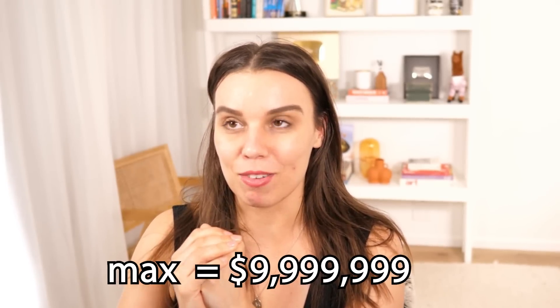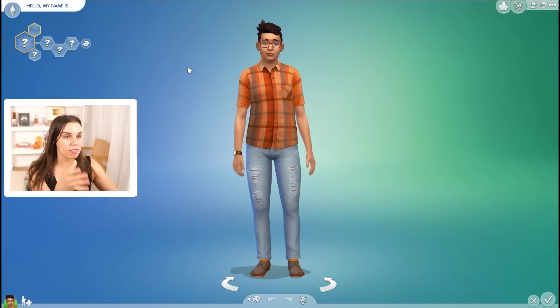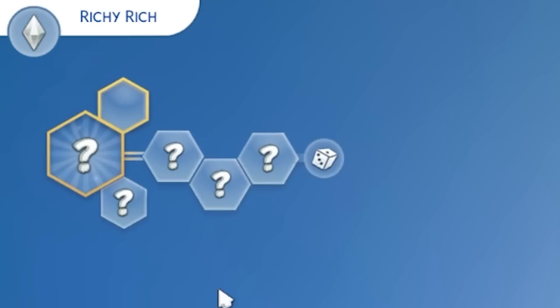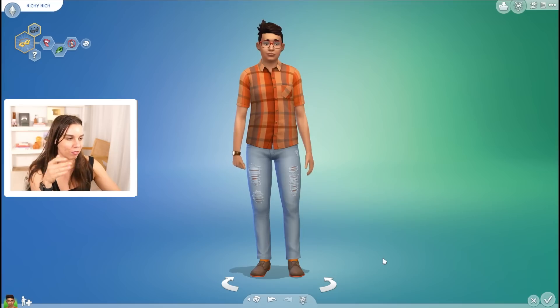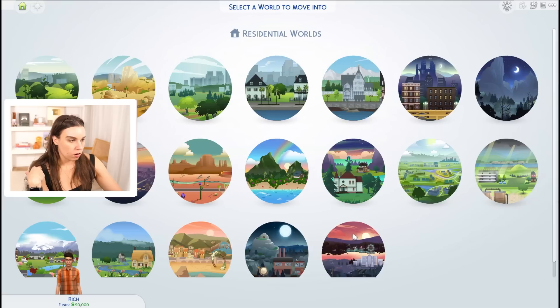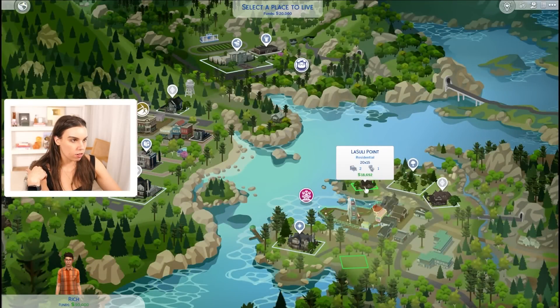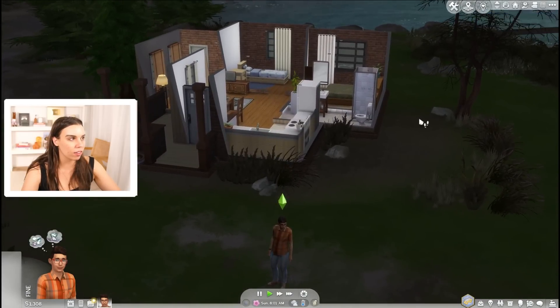Now that we've made a million dollars in about eight minutes, let's see if we can make the maximum amount of simoleons in the game as quickly as possible. The max is nine million, nine hundred and ninety-nine thousand, nine hundred and ninety-nine — just under 10 million. Let's see how quickly we can do that, completely vanilla fresh. I'm gonna start the clock as soon as we're in live mode. We're gonna call you Richy Rich, and I'm just gonna make them the worst sim. Okay, start the timer — three, two, one, go!